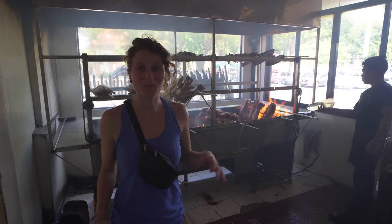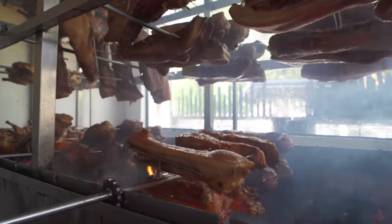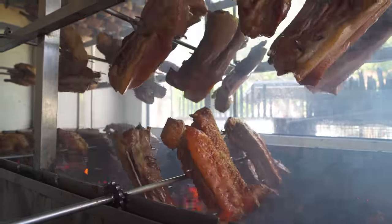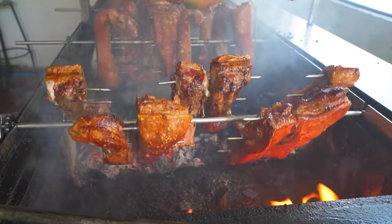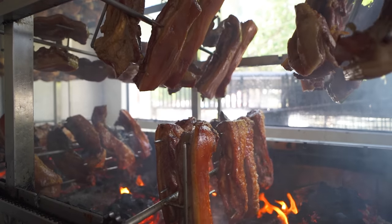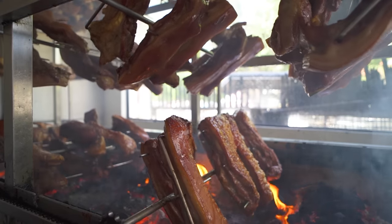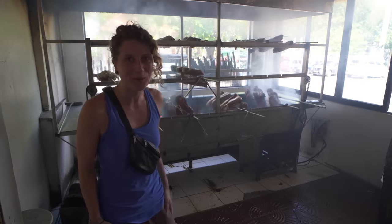We're here at Brand Boys where they do liempo, which is marinated charcoal-grilled pork belly. Just look at this pork belly behind me — they were saying they do about 200 pieces of pork belly every day. I cannot describe how nice it smells in here, but also how hot it is next to all this charcoal. Just look at all this pork belly — oh my god, I can't get over this.